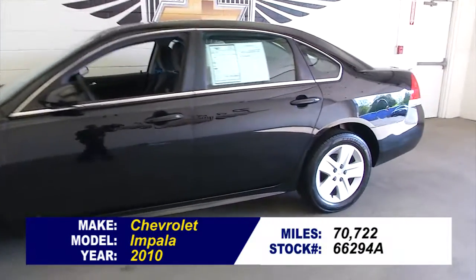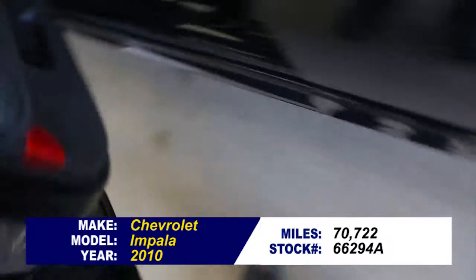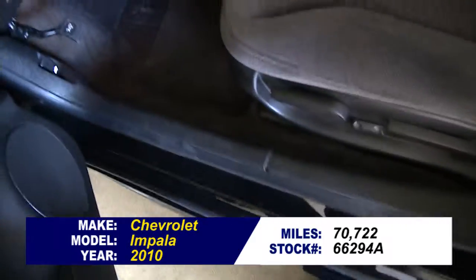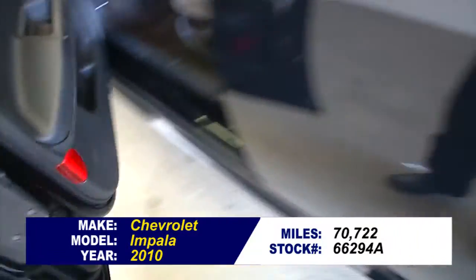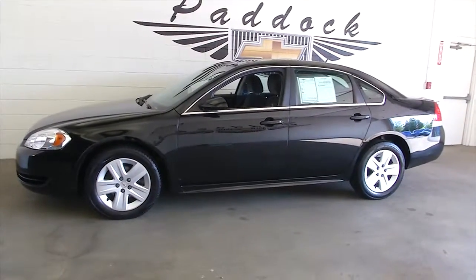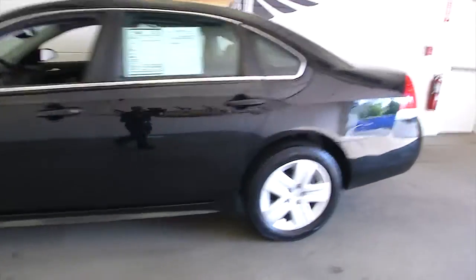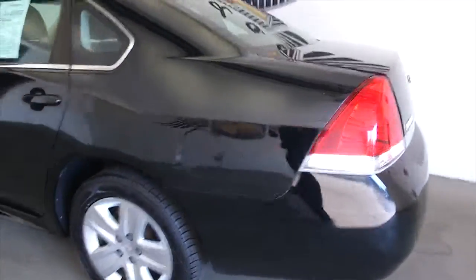We're going to do a quick video walk-around on this super slick, dynamite, incredible Impala. So if you want to find out a little bit more about this Impala, let's do a quick little video walk-around to help you see the true condition on this vehicle.